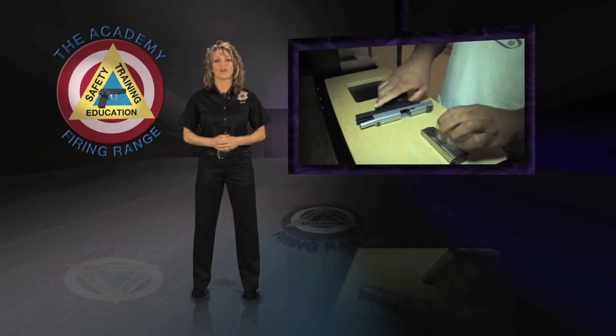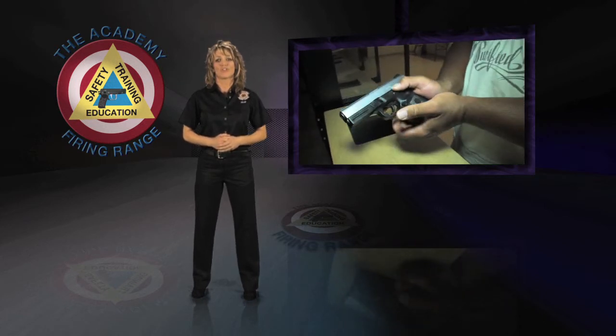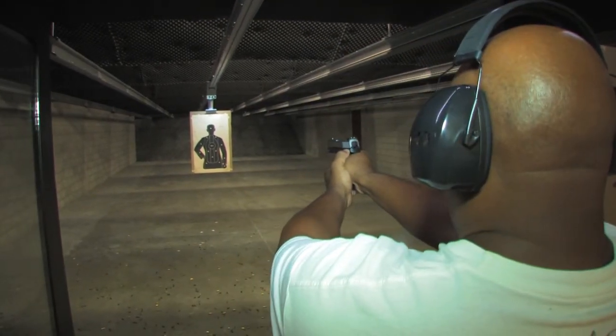Please keep all firearms unloaded until you're ready to shoot. Keep your finger off and out of the trigger guard until ready to fire. And remember, at all times, treat your firearm as if it is loaded. Always keep your firearm pointed in a safe direction, down range.